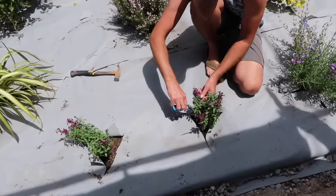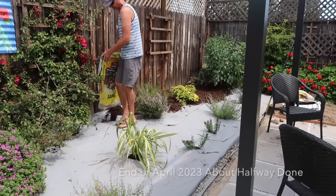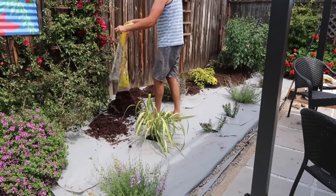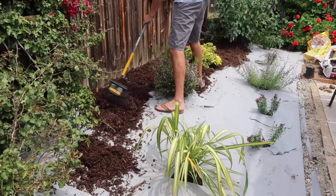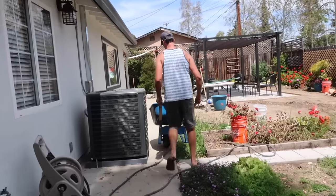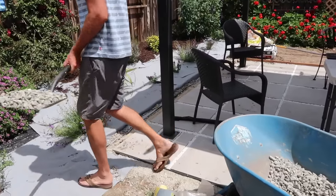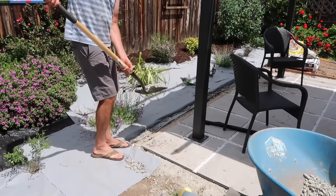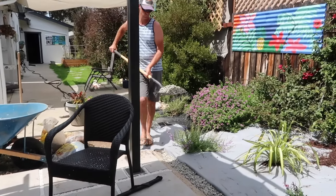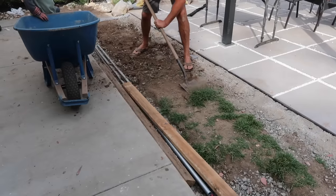I have another video I will link showing all the projects we've done on our home so far, transforming it from a 1950s fixer-upper into a really cozy warm home. We are using bark to cover the weed cloth, and by the end of this video these plants have completely taken over and filled in — exactly what we wanted. We are also very aware of drainage — you can see we've dug down an area and are filling it with rocks so when it does rain there will be a place for the water to drain into.